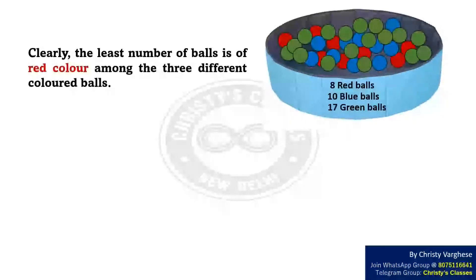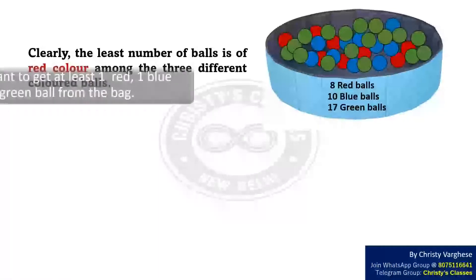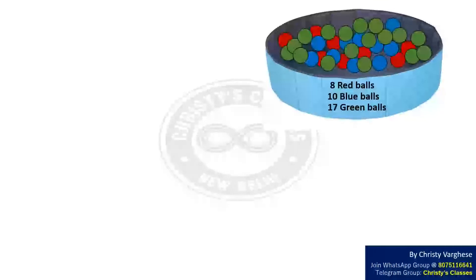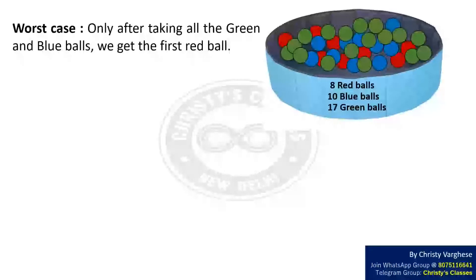Clearly, the least number of balls is of red color among the three different colored balls. Here we want to get at least one red, one blue, and one green ball from the bag. The worst case is that only after taking all the green and blue balls do we get the first red ball.